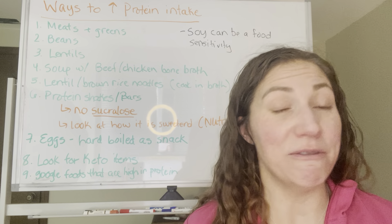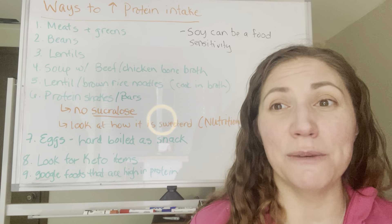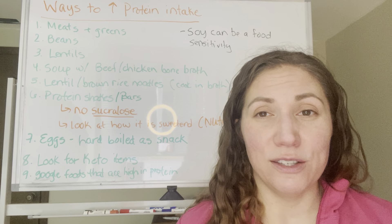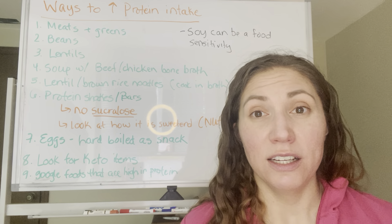Sometimes I even just have a cup of bone broth if I'm not feeling great, and that has a lot of protein. I do things with eggs all the time, and protein shakes as well.